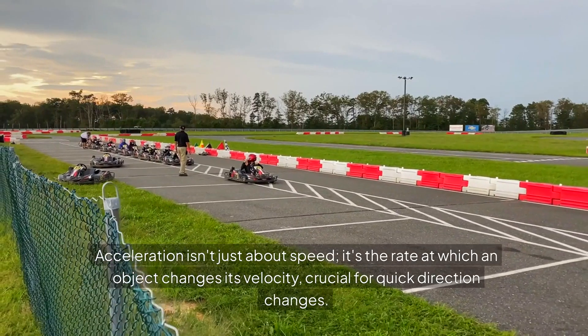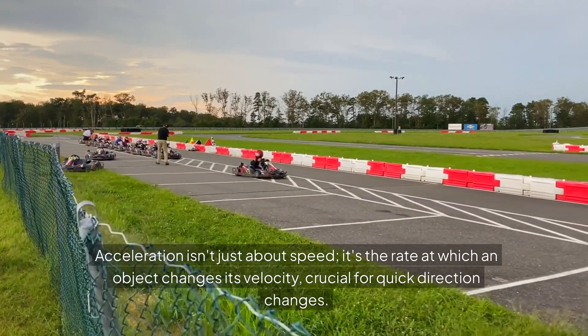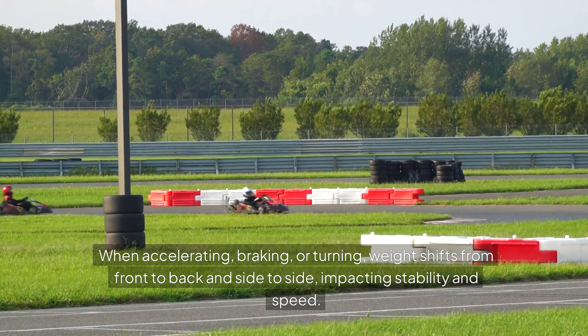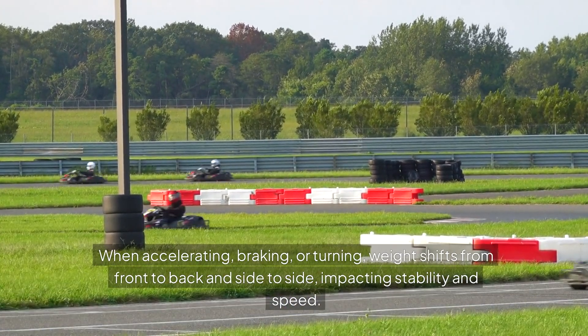Acceleration isn't just about speed — it's the rate at which an object changes its velocity, crucial for quick direction changes. Weight distribution is critical, affecting how the kart handles and performs on the track. When accelerating, braking or turning, weight shifts from front to back and side to side, impacting stability and speed.